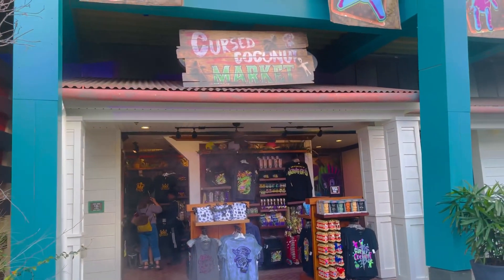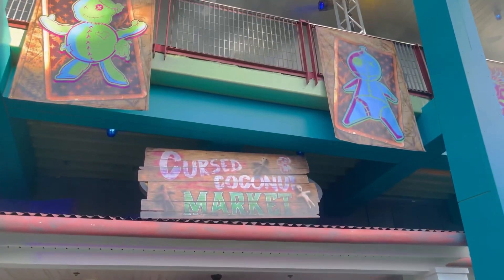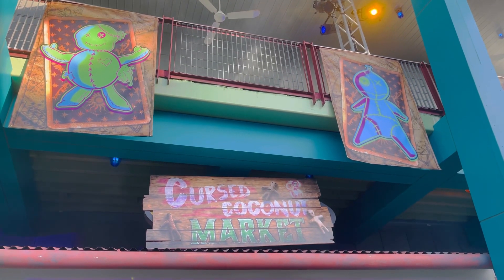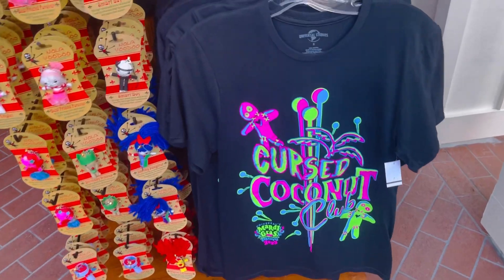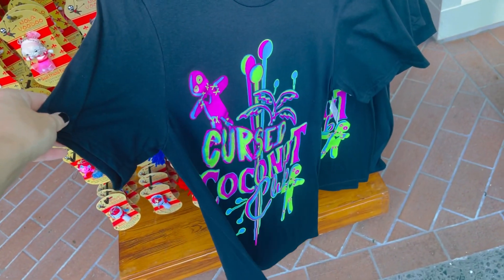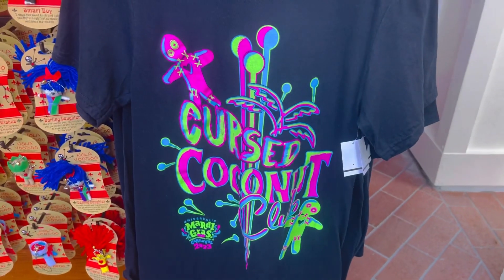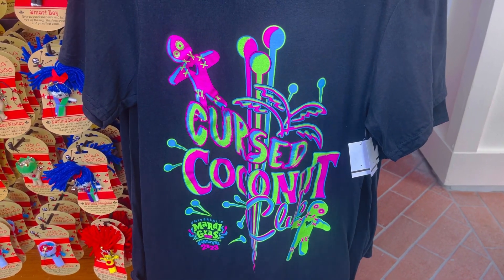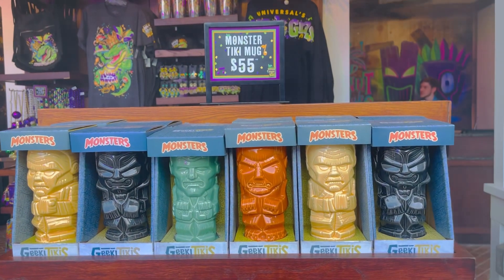On the right side of the Cursed Coconut is the Cursed Coconut Market, a little gift shop right next door. Here is the Cursed Coconut t-shirt, which glows in the dark — I love this so much. The colors are very neon and fun, with little voodoo dolls. Over here are the monster tiki mugs for $55.